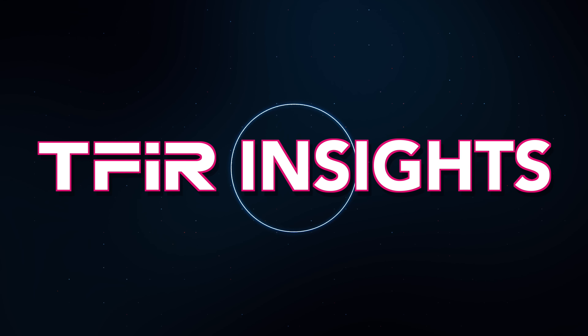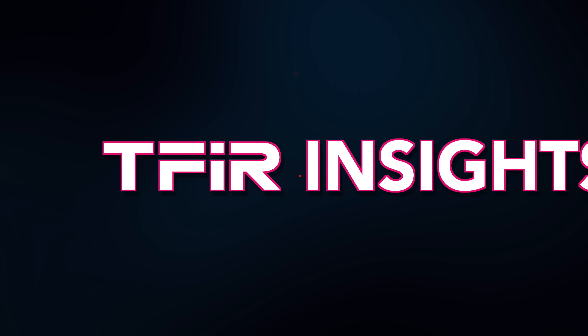Hi, this is your host, Sabin Bhartia, and welcome to another episode of TFR Insights. Today we have with us Bruno Korthic, founding VP of strategy and solutions at Sumo Logic. Bruno, first of all, it's great to have you on the show. Welcome. Thank you very much, it's a pleasure to be here.